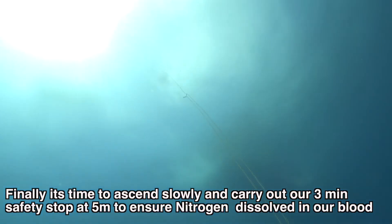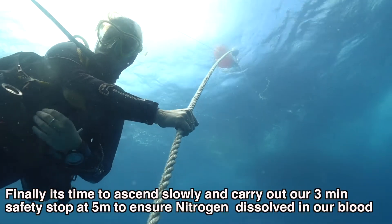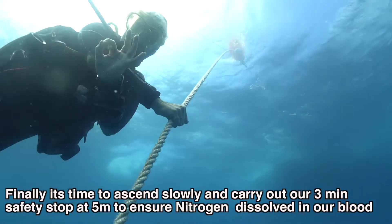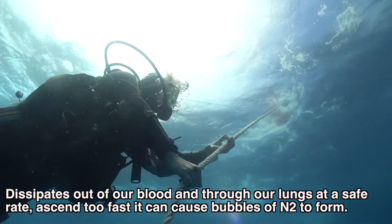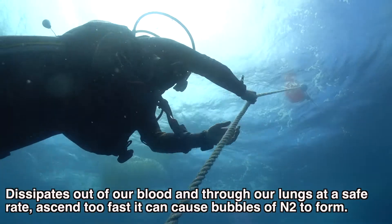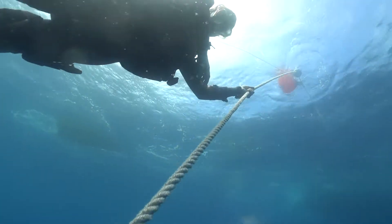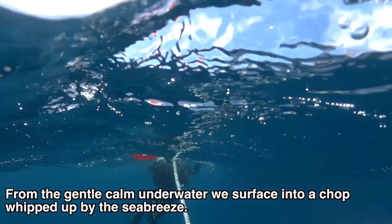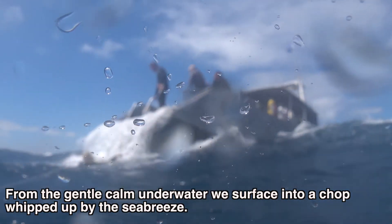Finally it's time to ascend slowly and carry out our three-minute safety stop at five meters, to ensure nitrogen dissolved in our blood dissipates out through our lungs at a safe rate. Ascend too fast and it can cause bubbles of nitrogen to form. From the gentle calm underwater, we surface into a chop whipped up by the sea breeze.